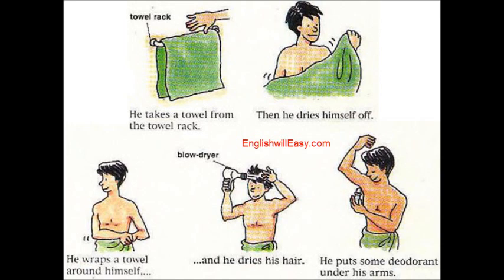He wraps a towel around himself and he dries his hair. He puts some deodorant under his arms.